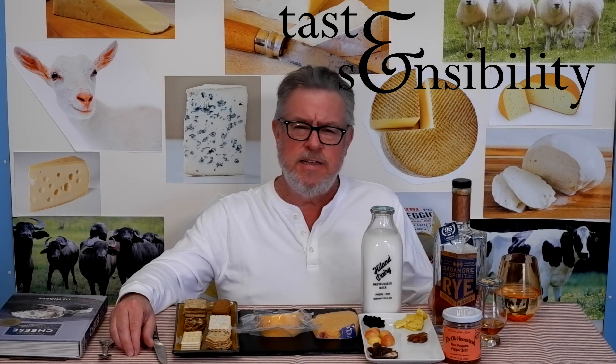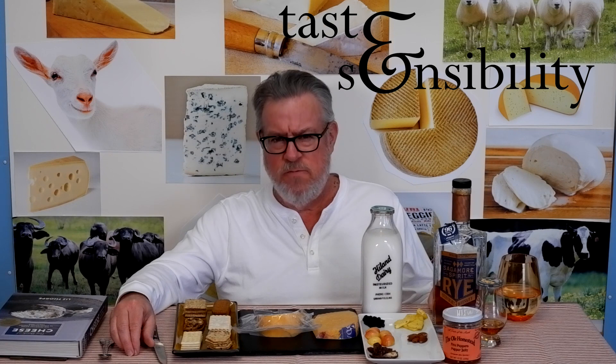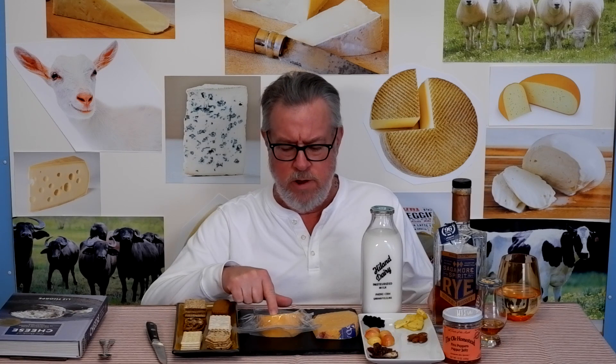Hello, I'm Doug, and this is the Taste and Sensibility channel. Today on episode number 25 of Mild Melty Cheeses, we are looking at a double cream gouda.